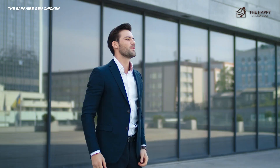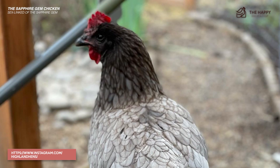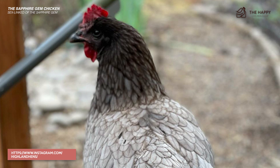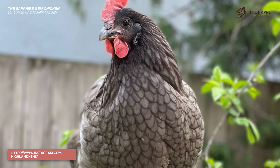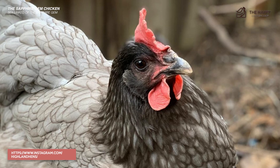Let's talk about the sex-linking of the Sapphire Gem. The Sapphire Gem is a sex-linked chicken variety, which means that their gender can be determined shortly after they hatch by observing their feather colors. Cross-breeding chickens causes this trait. Another important note about these bedazzling beauties is that they do not breed true. If you're new to chicken lingo, that means if you breed two Sapphire Gems, you will not necessarily get another Sapphire Gem.